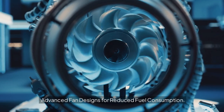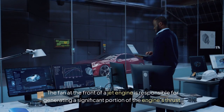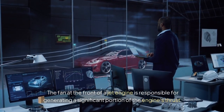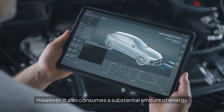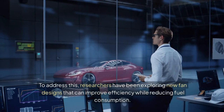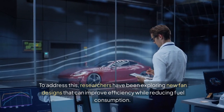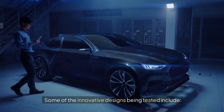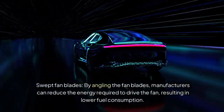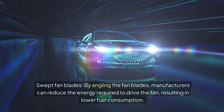Advanced fan designs for reduced fuel consumption. The fan at the front of a jet engine is responsible for generating a significant portion of the engine's thrust, but it also consumes a substantial amount of energy. Researchers have been exploring new fan designs to improve efficiency. Swept fan blades — by angling the fan blades, manufacturers can reduce the energy required to drive the fan, resulting in lower fuel consumption.